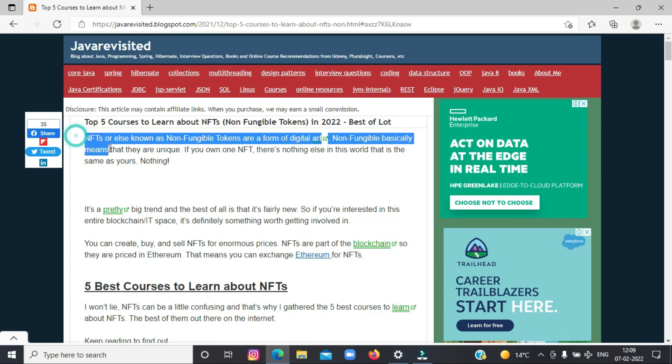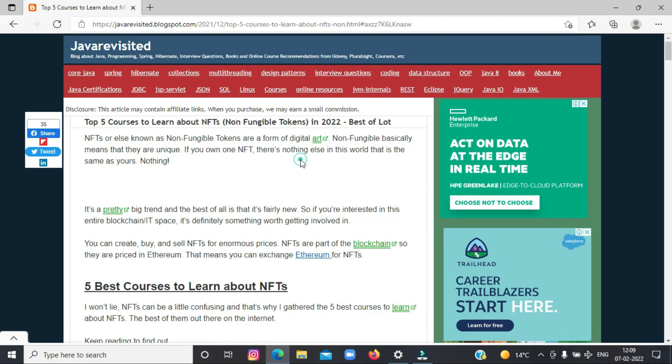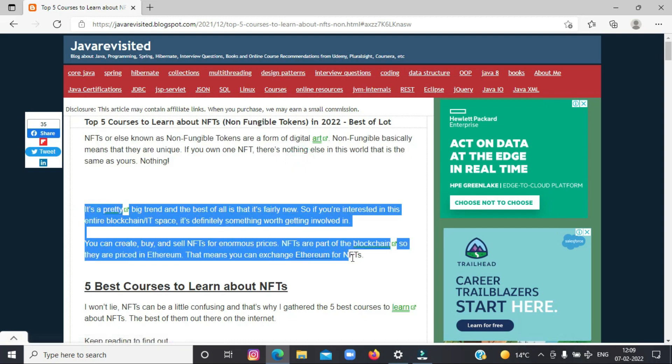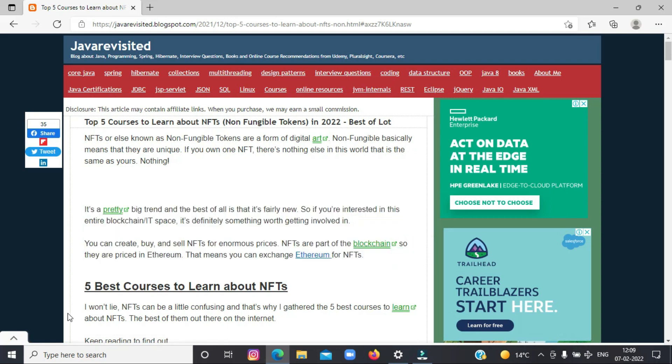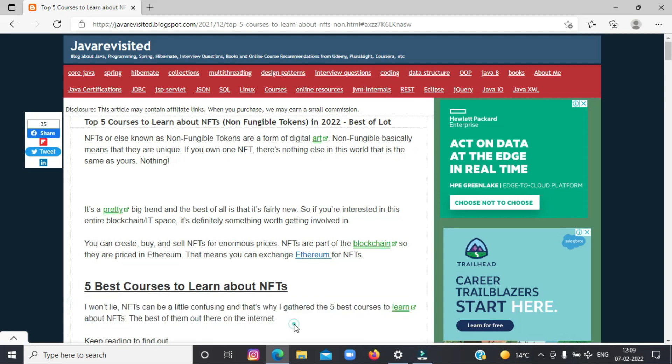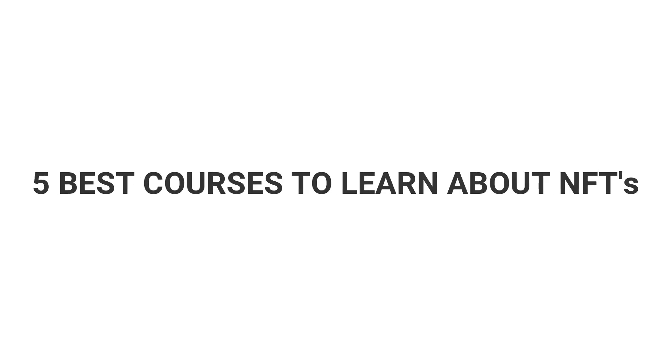Firstly, I'll give you a brief intro on NFTs. NFTs, or Non-Fungible Tokens, are a form of digital art. If you own one NFT, there's nothing else in this world that is the same as yours. You can create, buy and sell NFTs for enormous prices. Also, you can exchange Ethereum for NFTs. NFTs can be a little confusing, and that's why I gathered the 5 best courses to learn about NFTs.